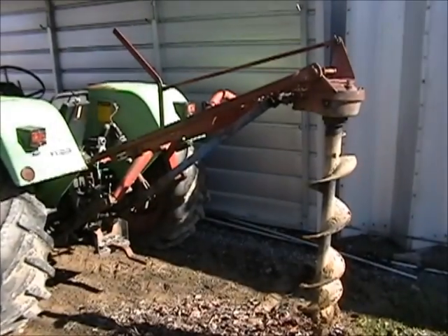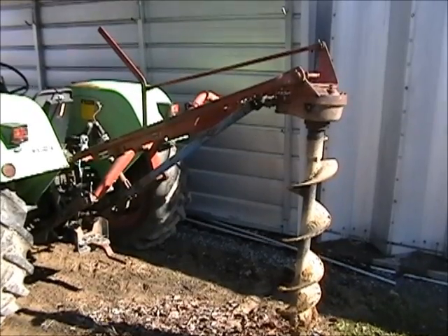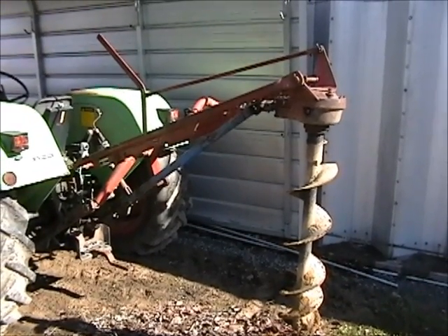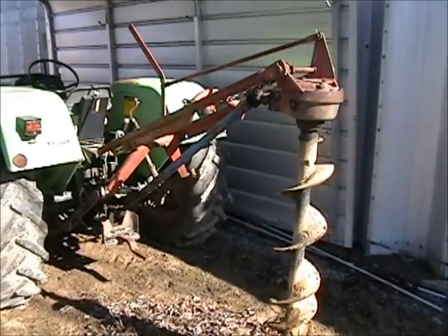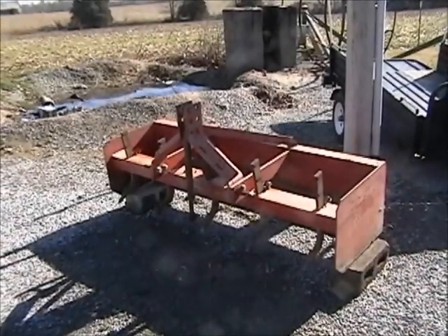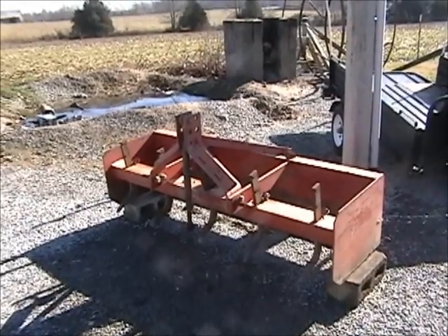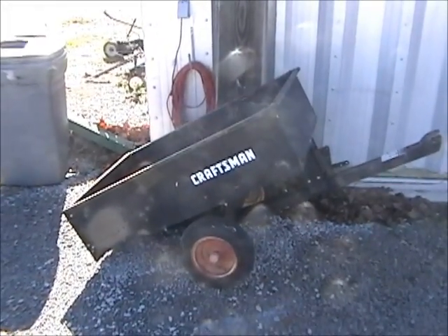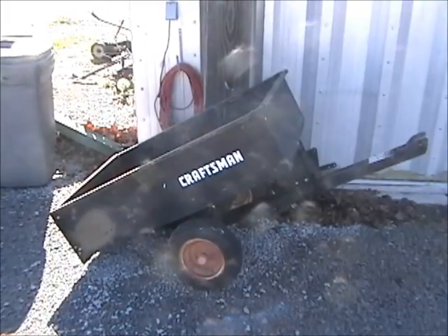We'll also be selling implements. This is a Ford post-hole digger with a 9-inch auger — heavy-duty model in excellent working condition. Here we have the 6-foot box blade, a heavy-duty model with three-point hitch. And here is the Craftsman dump trailer, which fits the 26-horsepower Craftsman garden tractor we'll also be selling.